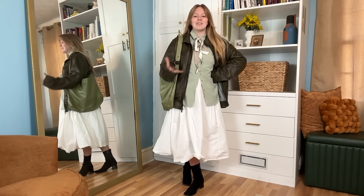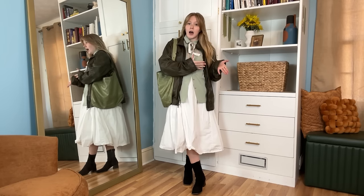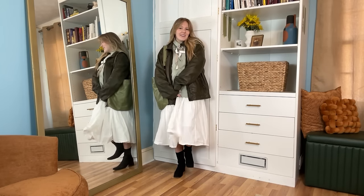Thank you so much for styling with me today. I hope you had so much fun and feel really inspired to just use what's in your closet — that's the whole purpose of this, to just find what you love that you already have and wear it in new fun ways. I will see you next week. You are well loved. Bye.